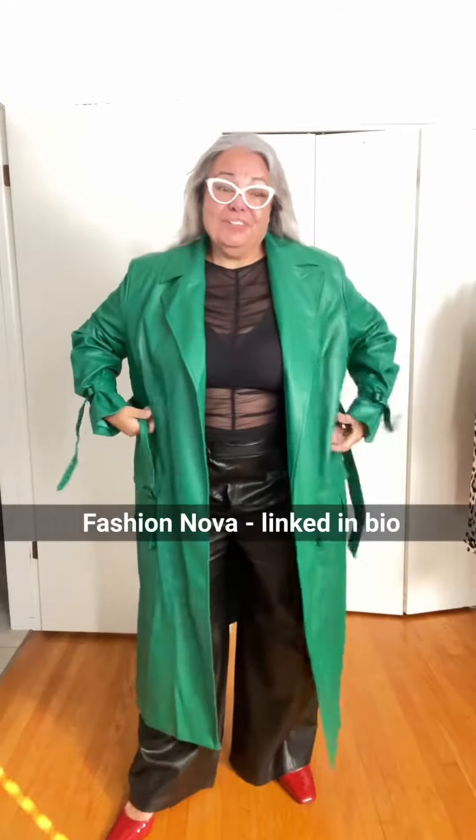While we're talking about faux leather — this trench coat is from Fashion Nova. Look at this color, it's so good. I love this detail because quite often these sleeves are way too long on me, but with this little buckle you can tighten it up.